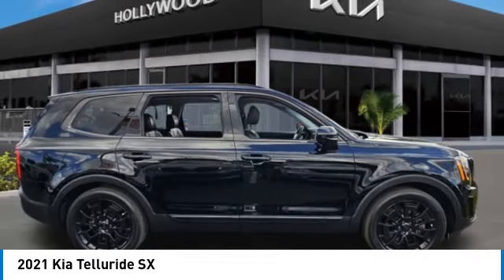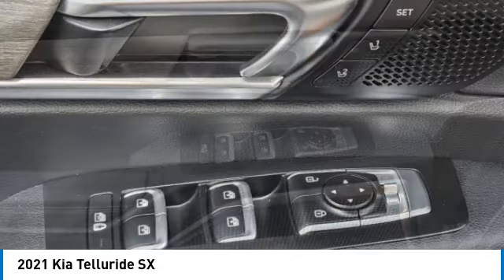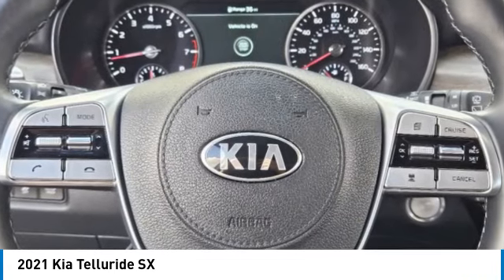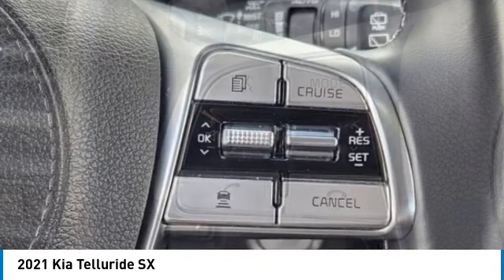Here are some of this vehicle's great options: electronic stability control, rear spoiler, power lift gate, brake assist, traction control, remote keyless entry, fog lights, power moonroof, four-wheel disc brakes, and speed control.